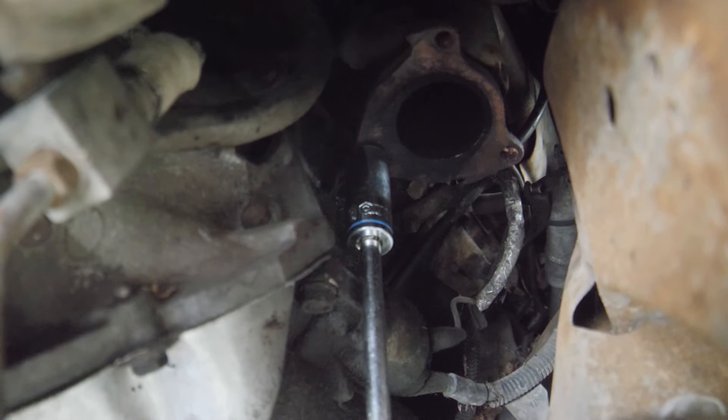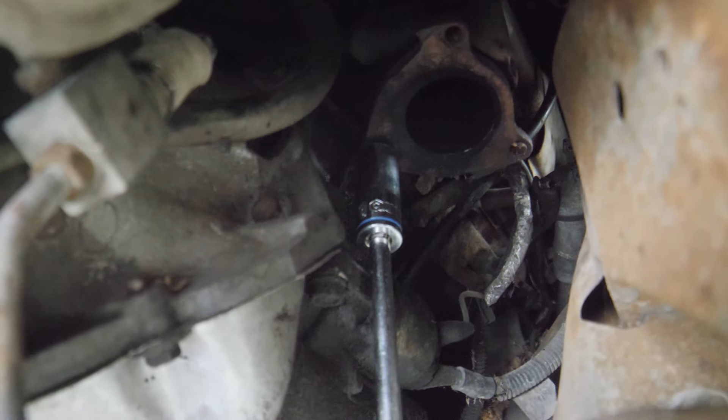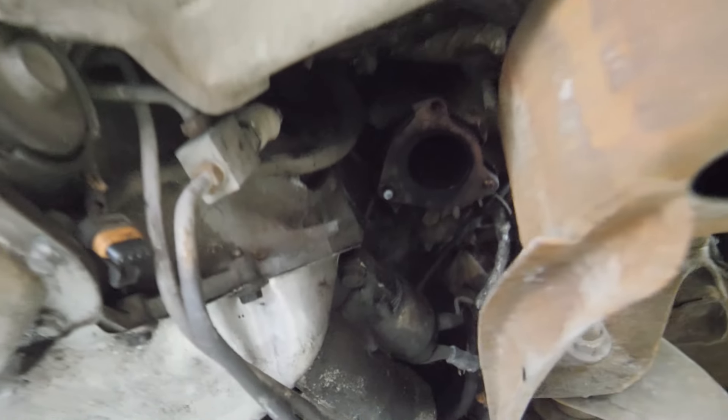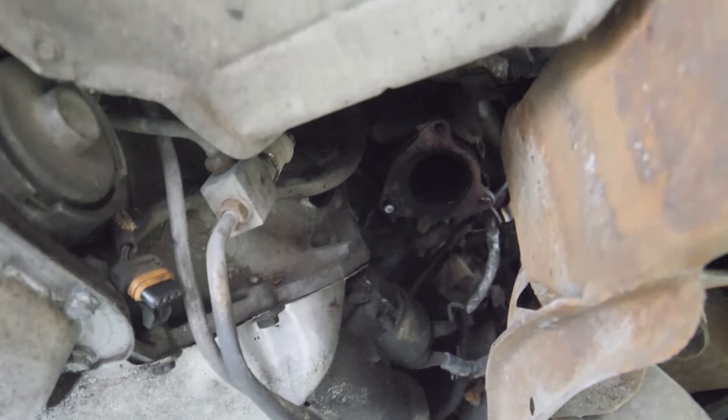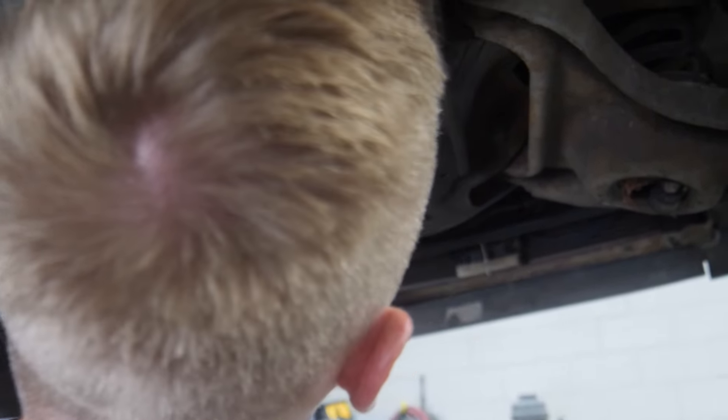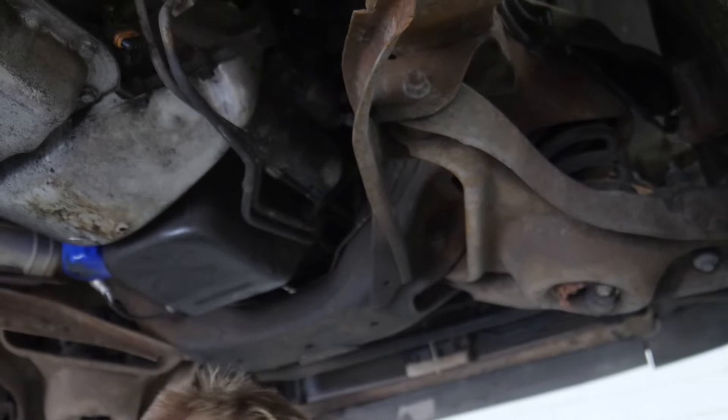We've got to let that thing cool down. It didn't want to go — it just broke. I think we've got to drill it, Nate. We've got to drill it out. Grind it flat with the little grinder and drill it out — that's what we've got to do. This just went from a $500 job to a $1,000 job.